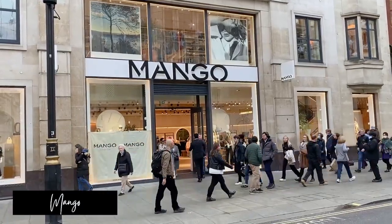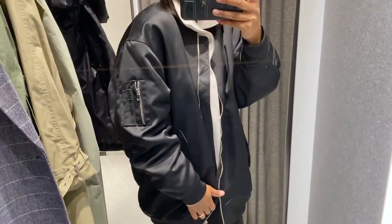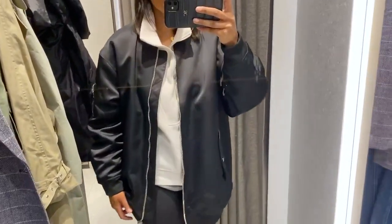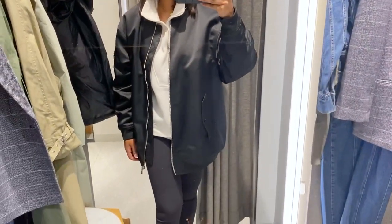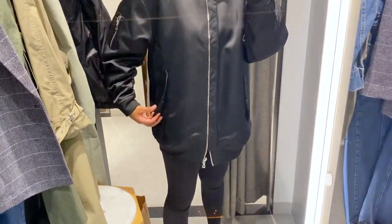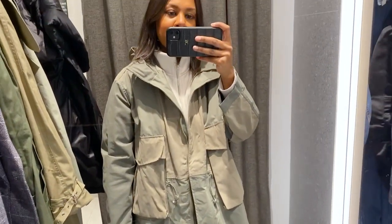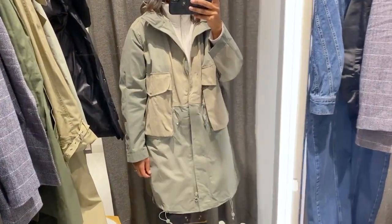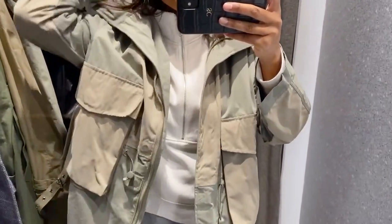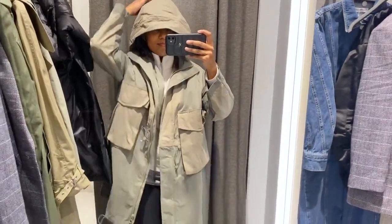In Mango I tried on this satin long-line bomber jacket — recycled polyester, £99.99, tried in a medium, which I'd buy. Great for a night out as the satin gives it a more luxe look — an alternative to a trench. There was also a trench at £139.99 — tried in a small, true to size, really nice, and it's water repellent which is always a plus, especially in England.